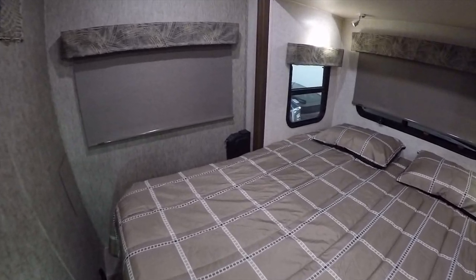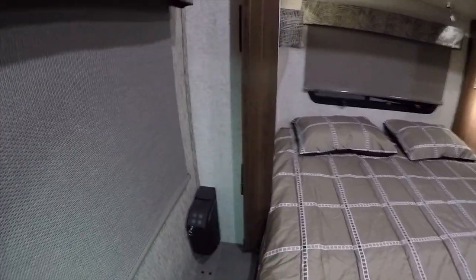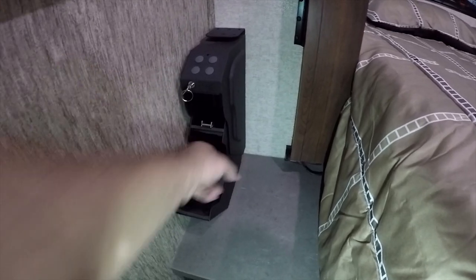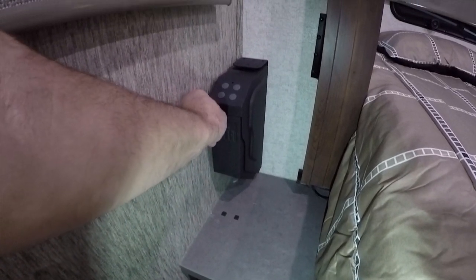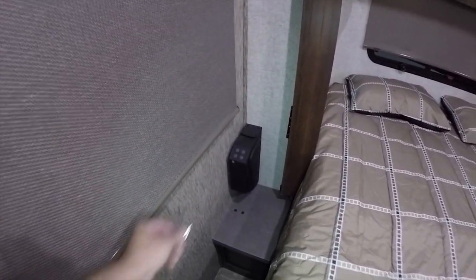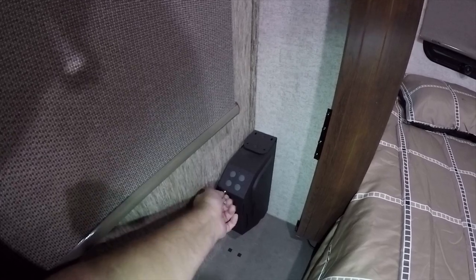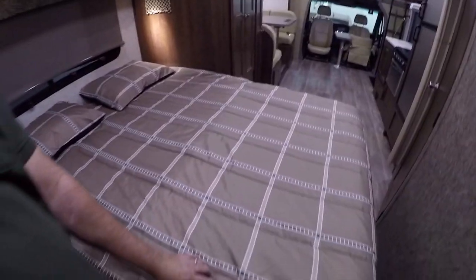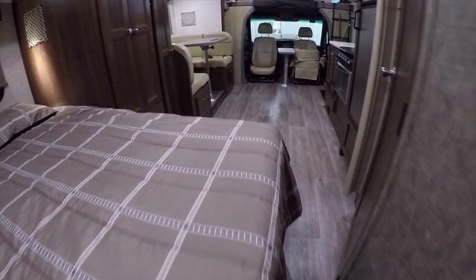At the back, this RV has a built-in safe with an electronic keypad — it can function as a gun safe. Looking underneath, there's a USB port and 110-volt power at the back. This is a full walk-around queen bed with enough path to walk completely around it — rare in shorter C-Class motorhomes, made possible by the deep full wall slide.